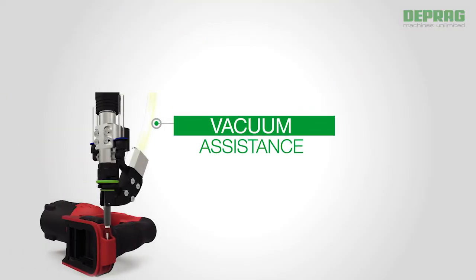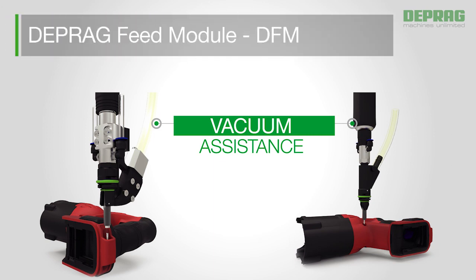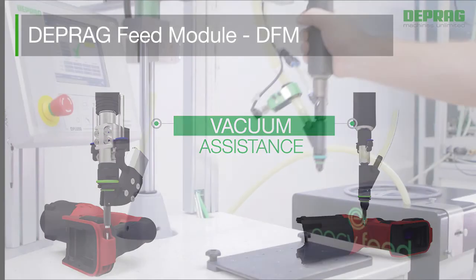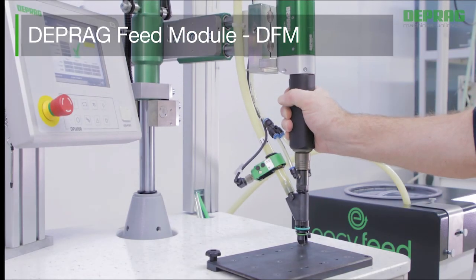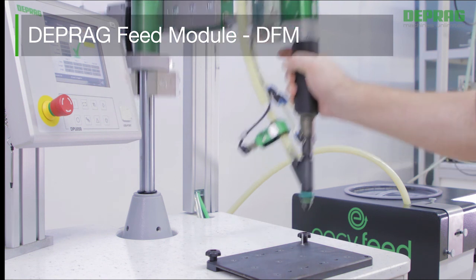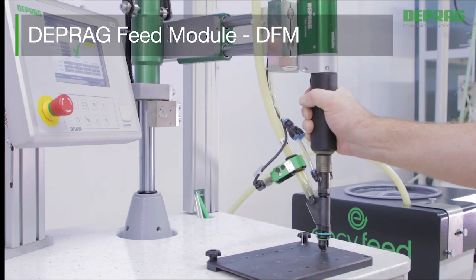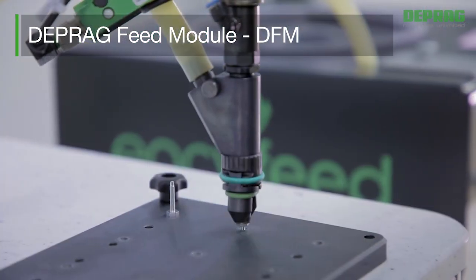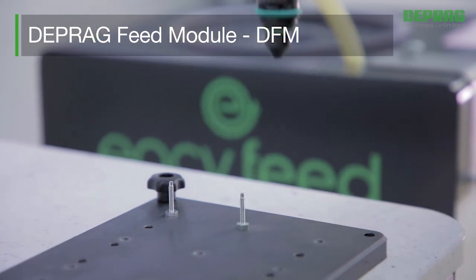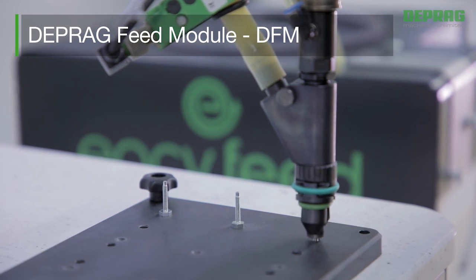The DEPRAG feed module, DFM, allows access to screw positions that are hard to reach, such as circular housing forms, by an integrated vacuum-assisted feature. Screws and nuts can be positioned mechanically and secured in place by vacuum suction. The integrated stroke mechanism uses a cylinder which precisely controls the start pressure transferred to the fastener. All of this is achieved independently from the operator.